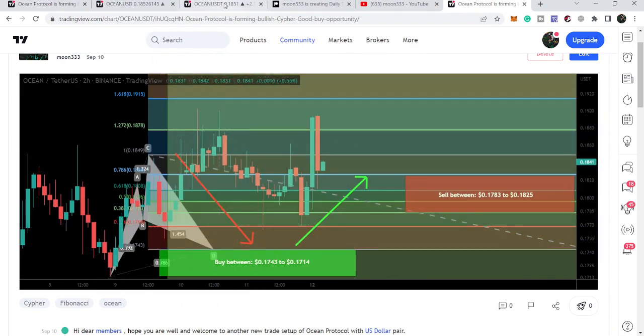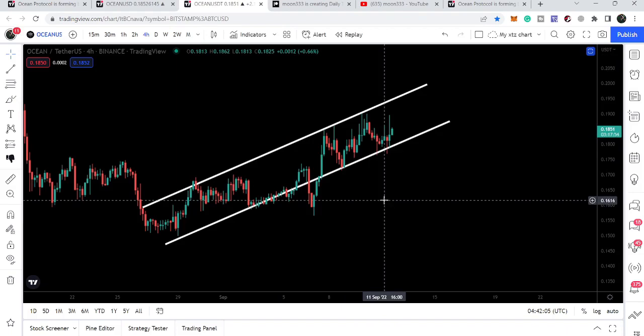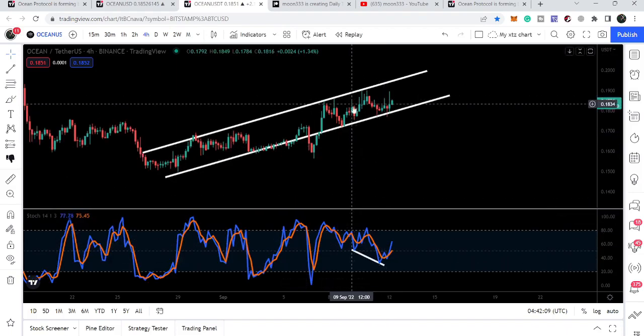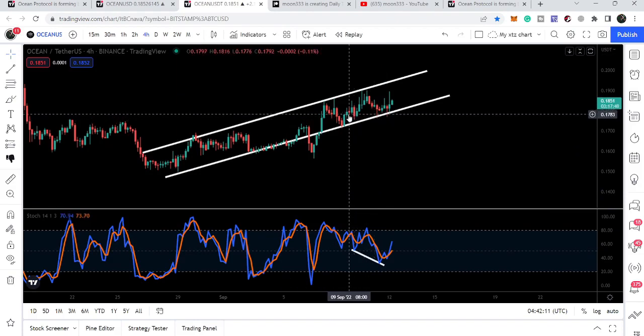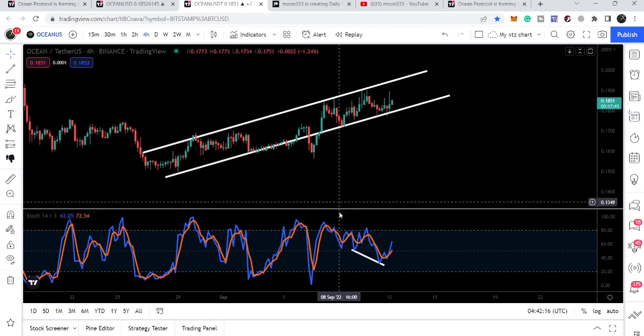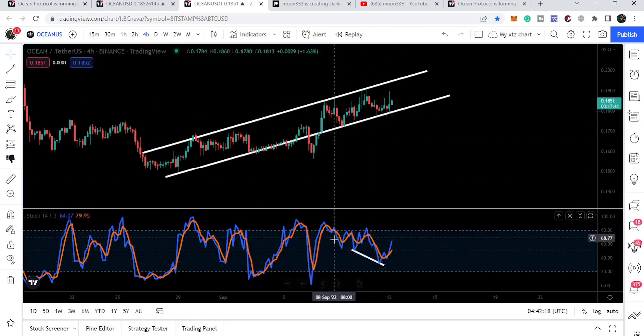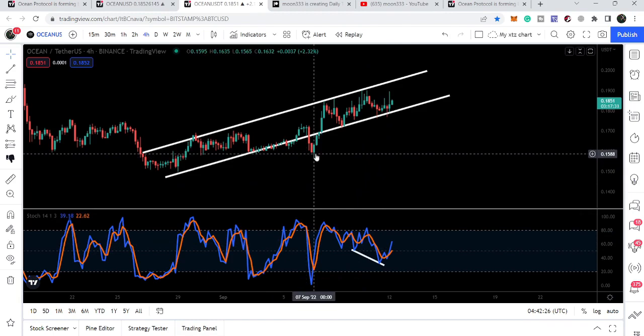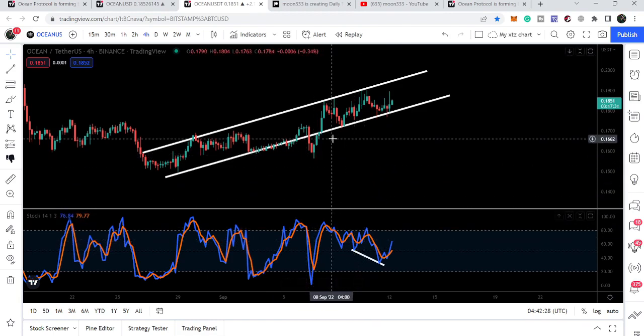The reason that stopped the price line from moving further down was a hidden bullish divergence on the four-hour time frame chart. We can see that the price line was moving up and forming a higher low than the previous low, while the oscillator — the stochastic — was moving down and forming a lower low than the previous low. So there was a hidden bullish divergence, and that was a big reason for this reversal move.